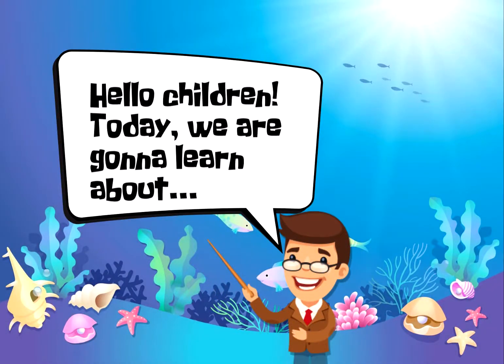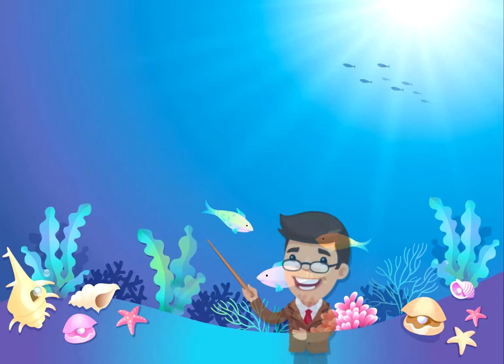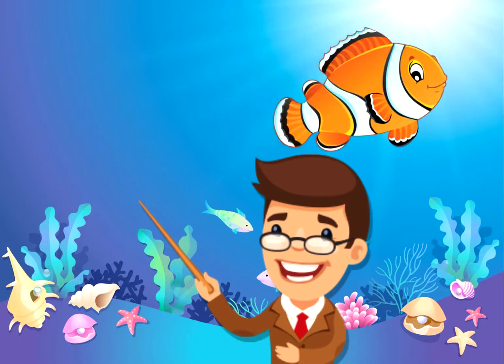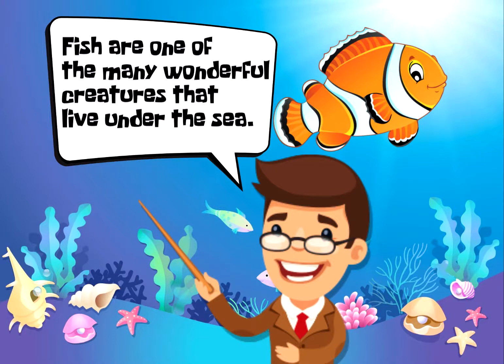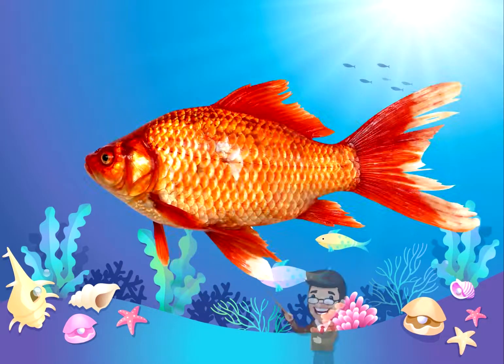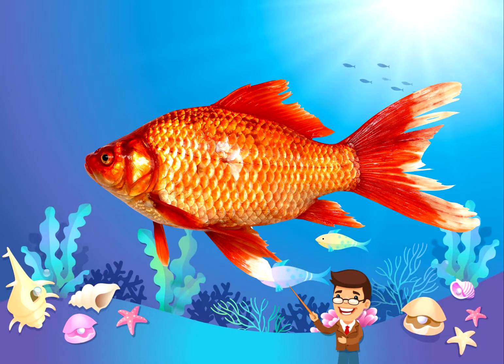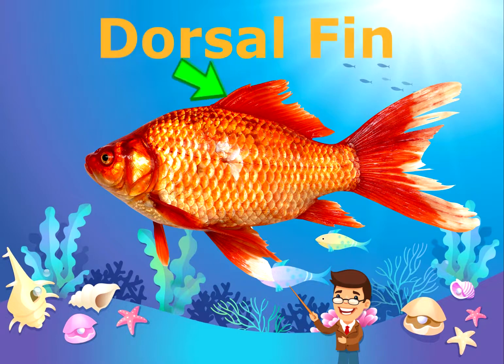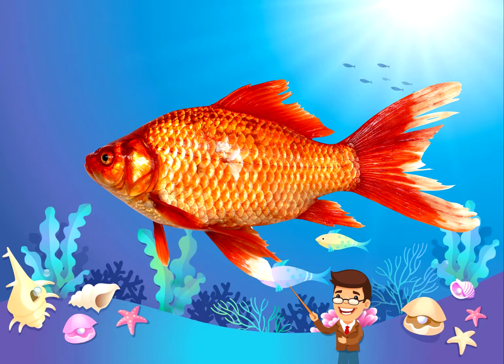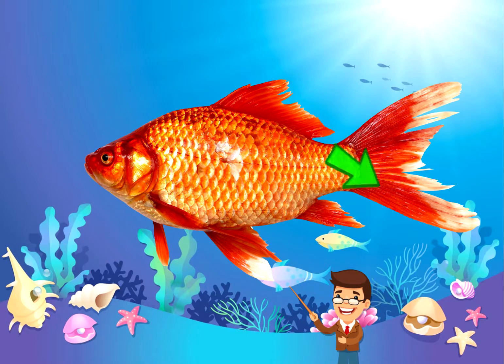Hello children, today we're gonna learn about fish. Fish are one of the many wonderful creatures that live under the sea. Let's start by learning the fins of fish. This is the dorsal fin. This is the pectoral fin.